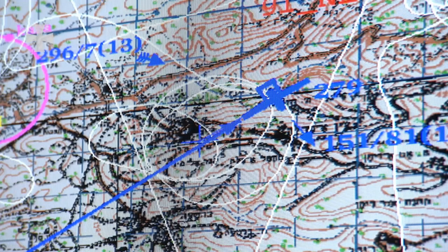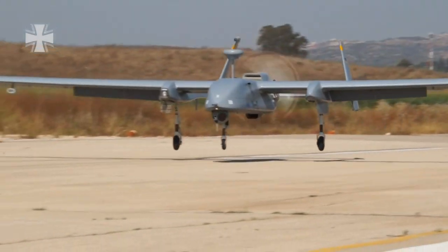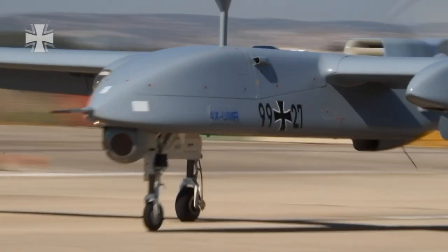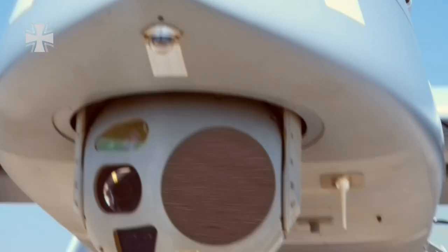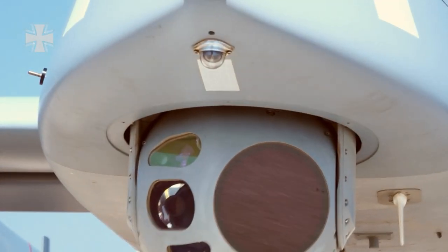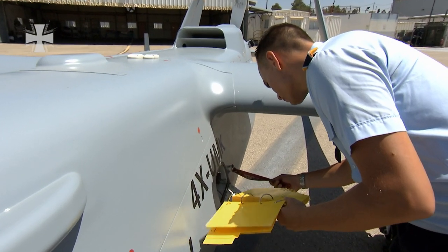This is sufficient for the unmanned aircraft to fly at an altitude of 9,000 meters and at more than 200 kilometers per hour. The optical and infrared camera systems can weigh up to 250 kilograms. One of the main advantages of the Heron is that we can stay in the air for a very long time — we have a flight time of a whole day.